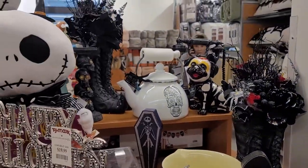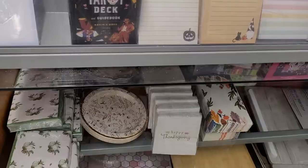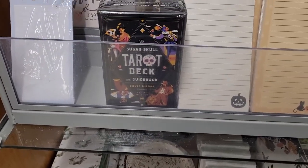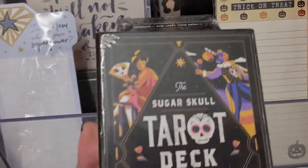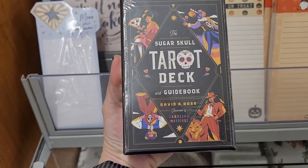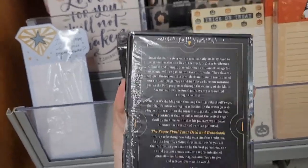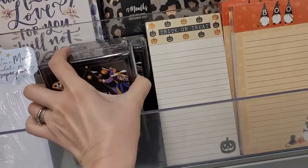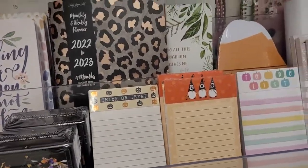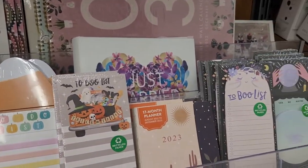It's a really fun place, and I love that they have things starting as early as July, so I kind of came late to the game. Here's a tarot deck — this is the first tarot deck I found at TJ Maxx. It's the sugar skull tarot deck, and that's the only one I saw, but it's pretty neat that they're starting to carry those. And there are some little notepads with witch's hats that say boo on them.